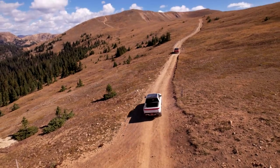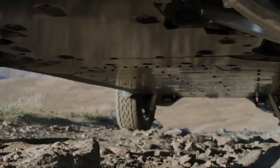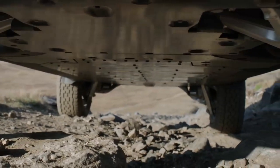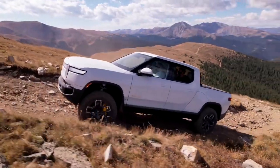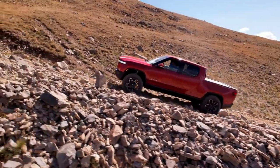One of the things that gives you confidence driving the R1T is that smooth belly — there's nothing hanging low to get caught up on rocks. You're not going to drag a differential or a suspension piece. Over gnarly trails, the R1T just goes. If there's traction to be found, the Rivian will find it and exploit it.